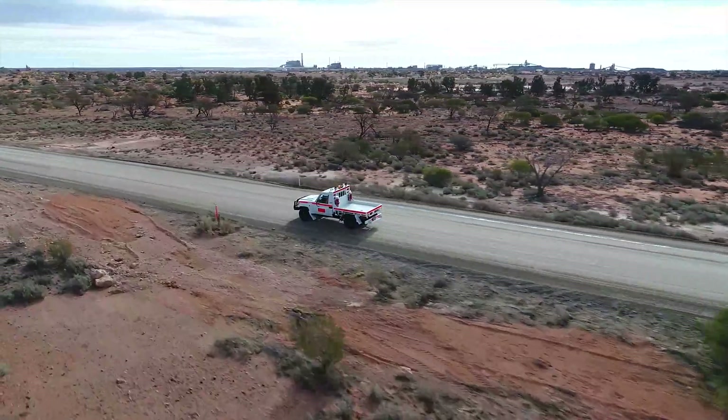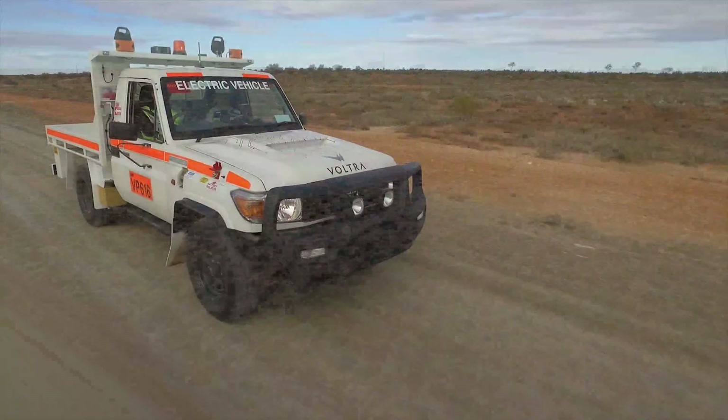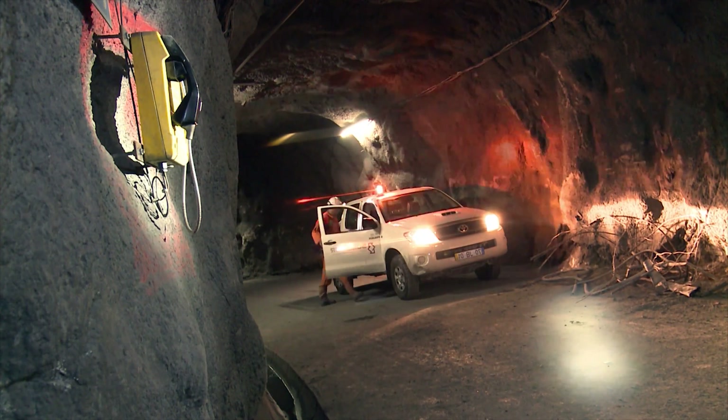Welcome innovation — the innovation that takes Australia's only accepted underground utility vehicle and makes it totally electric: the Voltra eCruiser. 100% electric, zero emissions underground.